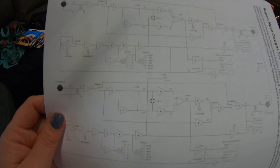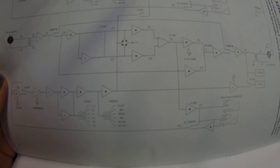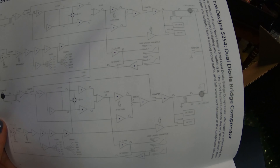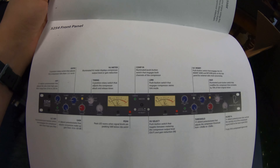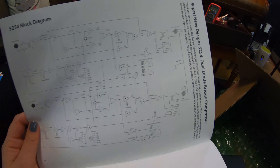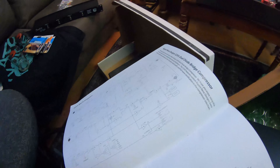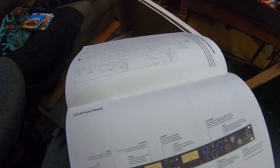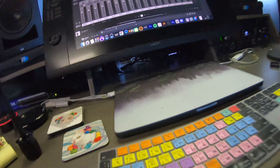Oh, I thought this was cool — I wanted to share it. They include the electronic schematics diagram for the whole unit, which is pretty cool. I'm excited to use it. Okay, I'm gonna clean up all this junk and get things set up.